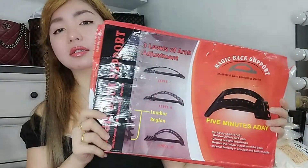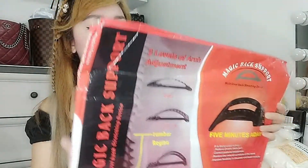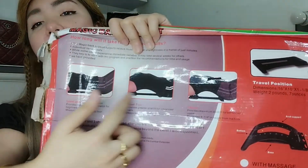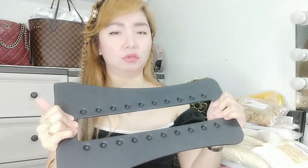This is for the back. You will choose the level — like level one, level two. It looks like this: you will lie your back here. This is magic back support — three levels of arc adjustment. Multi-level back stretching device. I don't have the strength to arc to this — maybe I will ask my father's help. And I will insert the clip here.